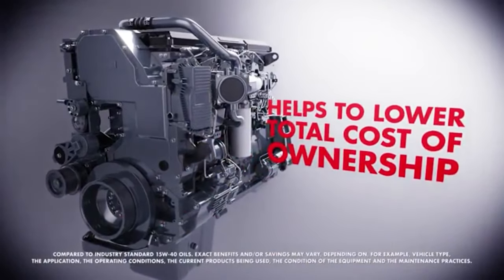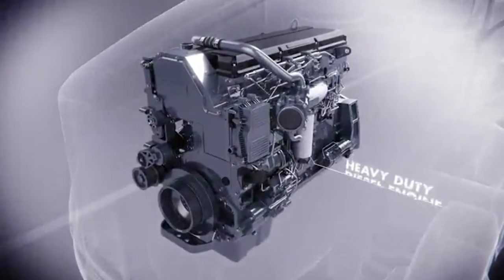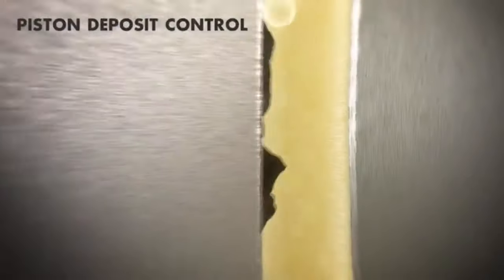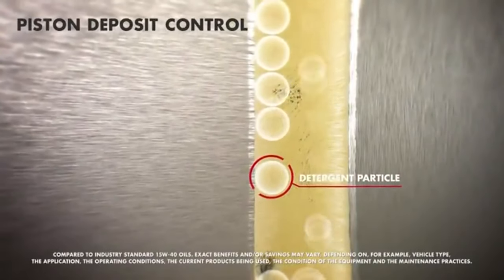Shell says Rotella T6 is engineered with shear stability to resist viscosity loss while helping maintain optimal oil pressure. This product is suitable for diesel-powered vehicles, especially in northern climates, including commercial trucks and heavy-duty pickup trucks that allow an SAE 5W30 oil.